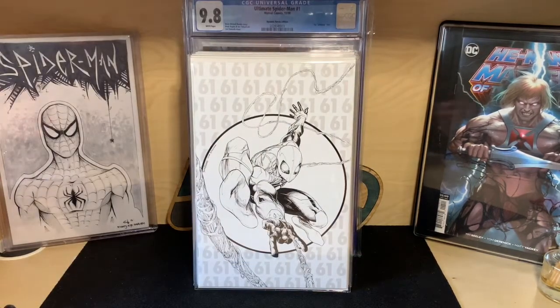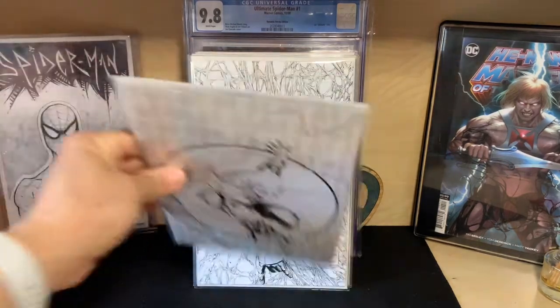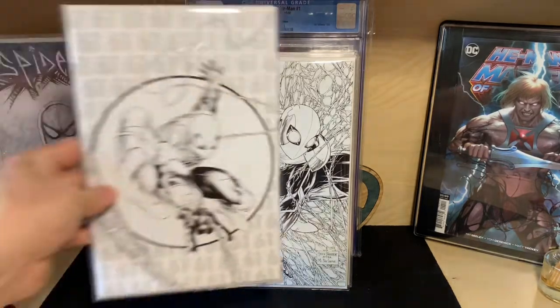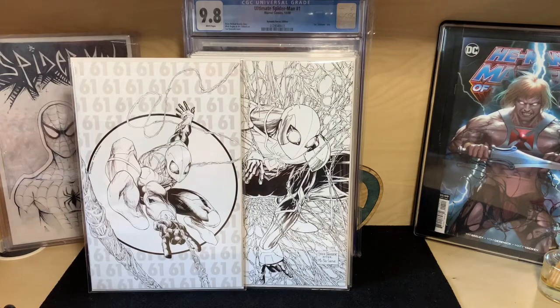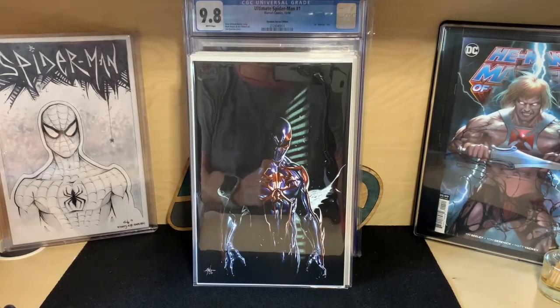This is the second printing of Amazing Spider-Man #61, where Spider-Man has a new suit — a second printing store variant by Tyler Kirkham. Along with that, Amazing Spider-Man #62 second printing, which is a homage to Spider-Man #1 by Todd McFarlane — my all-time favorite. If you're a cover collector, these two are the most homaged and copied covers, so really great to grab these second printings.